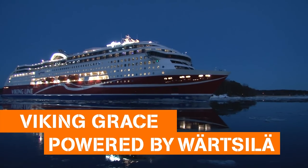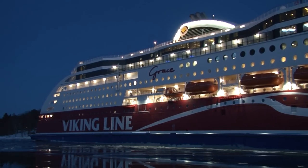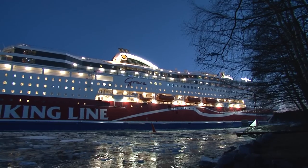This is the Viking Grace, a marvel of engineering and design. She is the most environmentally sound ship of her kind and a beauty to behold.